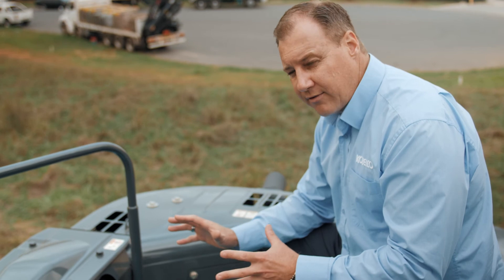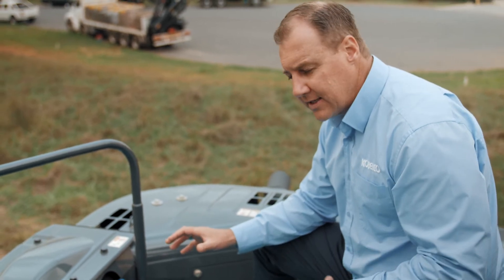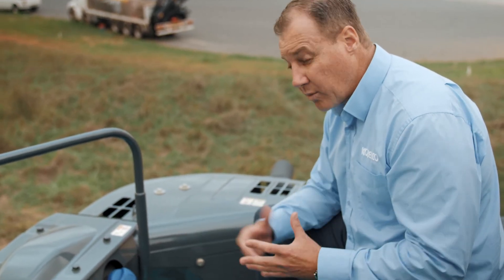The AdBlue tank is over here, and basically you'll get somewhere between three and four tanks of AdBlue per tank of diesel, just depending on which model and which work mode you're in.